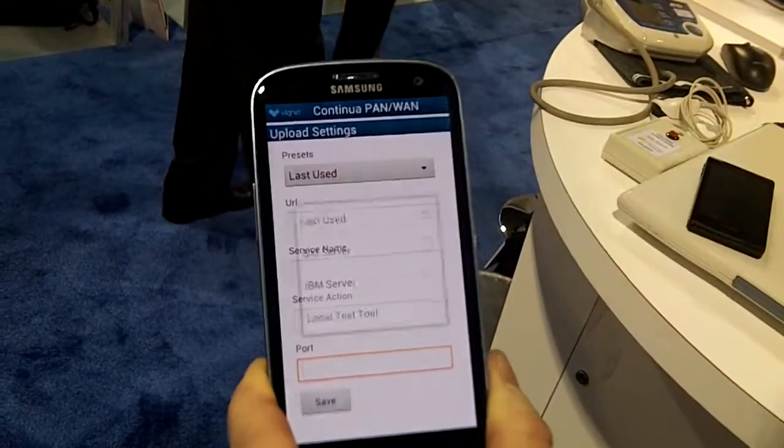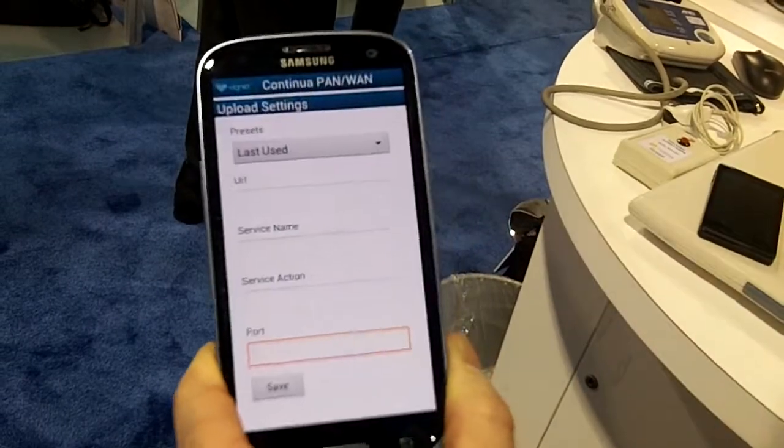You have the capability to send it anywhere you want, and that's where it's going today. Complete end-to-end, all enabled through the PHD 11073 standards.